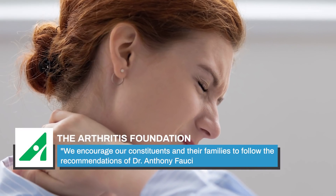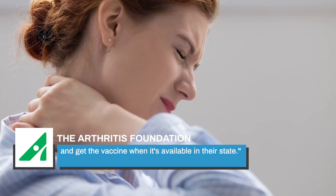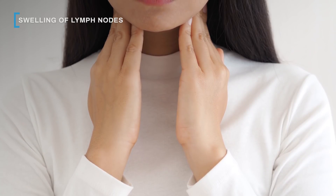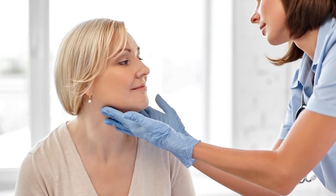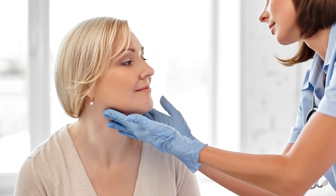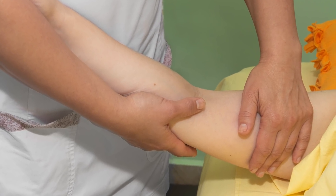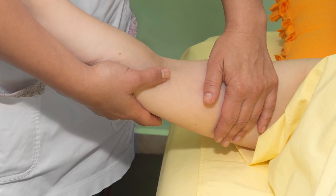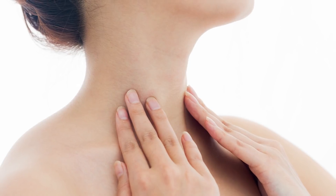The Arthritis Foundation advised, "We encourage our constituents and their families to follow the recommendations of Dr. Anthony Fauci and get the vaccine when it's available in their state." According to the Moderna vaccine EUA fact sheet, some Moderna vaccine recipients reported tenderness or swelling of their lymph nodes in response to the shots. This swelling is also known as lymphadenopathy. Since adenopathy can be associated with cancer, this side effect can prove disconcerting to some. Most instances of vaccine-related adenopathy occur in the armpit adjacent to the injection site. However, in one case study, an otherwise healthy 37-year-old woman presented with a palpable node above the left side of her clavicle bone five days after receiving her first dose of the Moderna vaccine in her left arm.